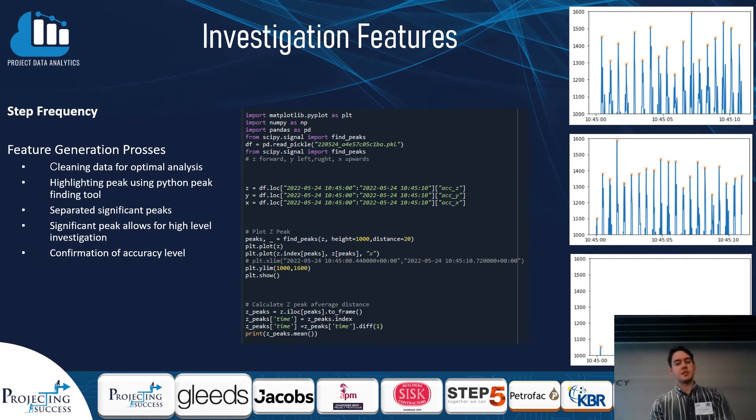The first element was cleaning the data, so we chose the four most optimal sections of our collected data. Then, using a peak-finding tool from one of the pandas functions, we were able to highlight all the peaks and then the most significant ones, shown with orange crosses. We found the difference between these significant peaks, which gave us the frequency of each person's walk, and compared the averages across three subjects — finding a unique difference between all three.